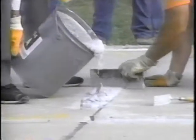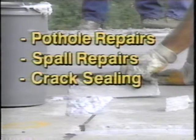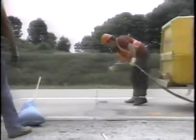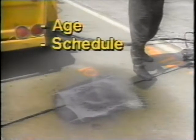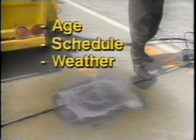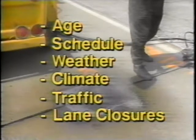SHARP research covers the four most common maintenance activities: pothole repairs, spall repairs, crack sealing, and joint filling and sealing in concrete pavements. SHARP's research goal is to select the best combination of materials and procedures for maintaining a specific pavement, taking into consideration its age, expected rehabilitation schedule, the weather at the time of repair, climatic zone, traffic, and the availability of lane closures.